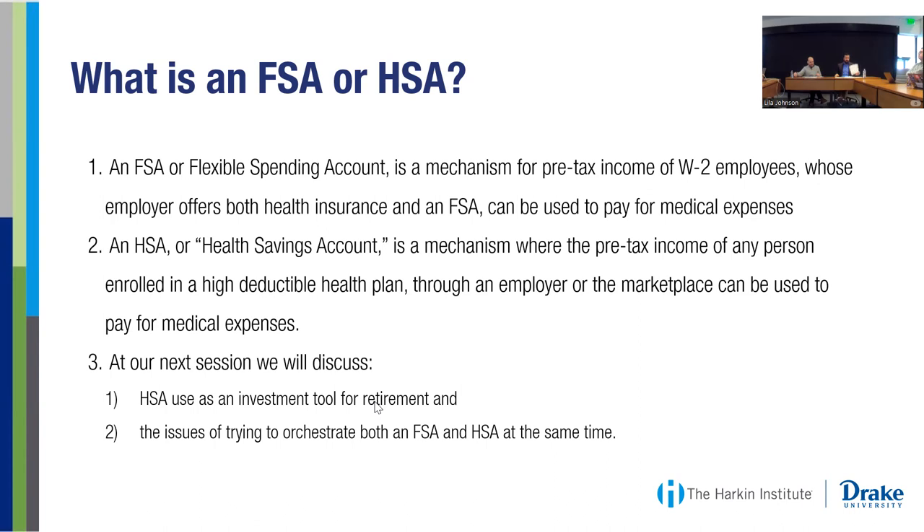The main difference is that FSAs are for employees of a company that offers an FSA, and in order to enroll, you need to pair an FSA with a health care plan — generally a lower deductible health care plan, such as standard PPOs. An HSA must be paired with a high deductible plan through your employer or through the health care marketplace. Someone with an FSA has to be employed with someone that's offering it, whereas someone who wants an HSA just has to be covered by a high deductible health care plan, whether through an employer, through the marketplace, or Obamacare. The FSA is strictly an employer-based plan.